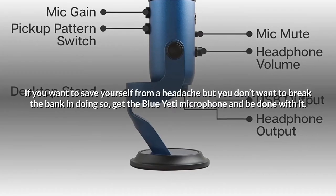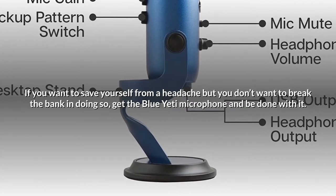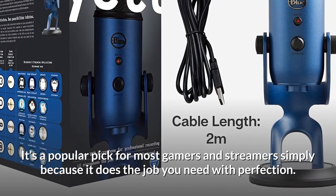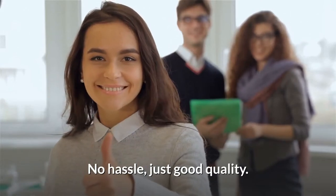If you want to save yourself from a headache but you don't want to break the bank in doing so, get the Blue Yeti microphone and be done with it. It's a popular pick for most gamers and streamers simply because it does the job you need with perfection — no hassle, just good quality.